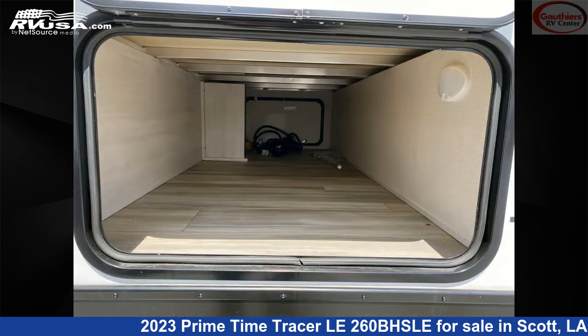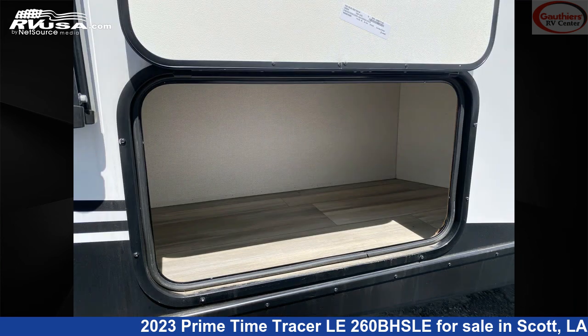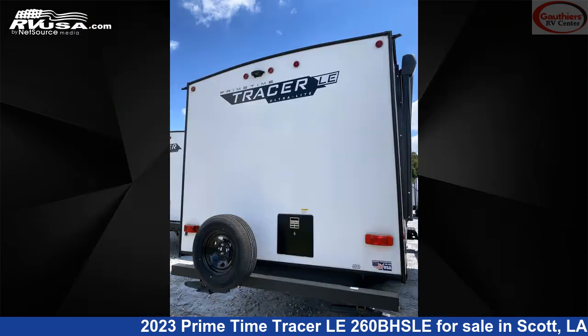This new Primetime is 30 feet 3 inches in length and features one slide-out, a dusk interior, sleeps 10, LP detector, microwave, carbon monoxide detector, awning, external shower, and air conditioning.